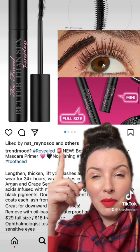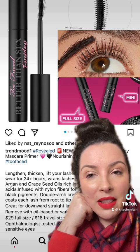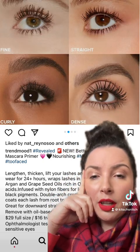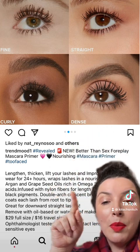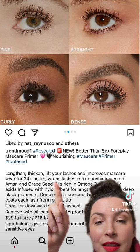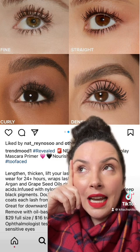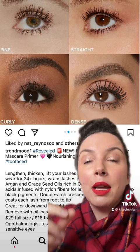A new Better Than Sex mascara-ish thing is coming soon on their website. What is this? It's the Better Than Sex Foreplay — and this is not necessary. It is actually a primer and a mascara in one. It's supposed to lengthen, thicken, and lift your lashes and improve mascara wear for 24 hours plus — blah, blah, blah, oils, all that kind of stuff. You need to remove it with an oil-based or waterproof makeup remover because it's obviously waterproof, but it can be used as a mascara because it's got black pigment in it, or it can be used as a base under another mascara.